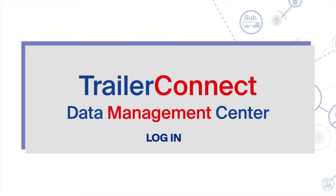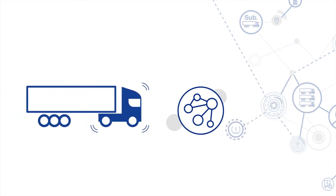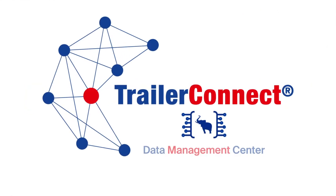Simply register in the TrailerConnect data management centre, select the right platform from the menu, link it with the telematics from your vehicle, and collect the data in your own system. Secure data sharing in action.